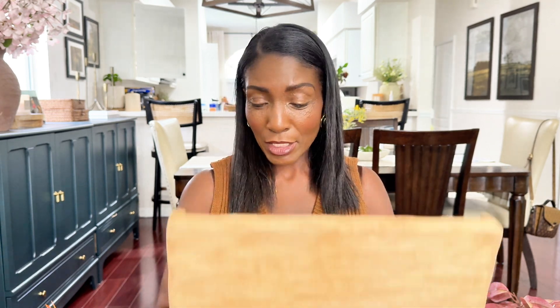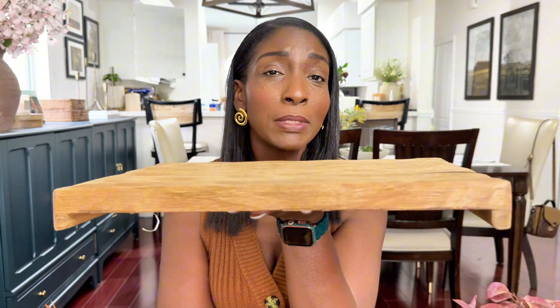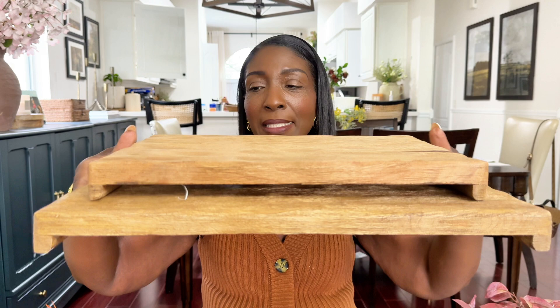The last two items from Home Goods are these. Again, I could not believe I found them. The smaller one was $16.99 and the larger one was $24.99. Studio McGee sells one identical to this for much much more — the smaller one from Studio McGee is around $37, and this one was $16.99. I'm very excited to have found these. I might do a little stack moment with them — we shall see, stay tuned.